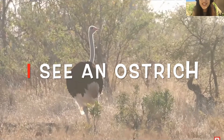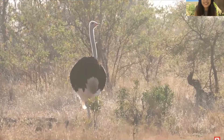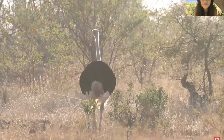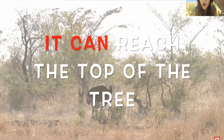I see an ostrich. They are so tall. They have long necks. It can reach the top of the trees.